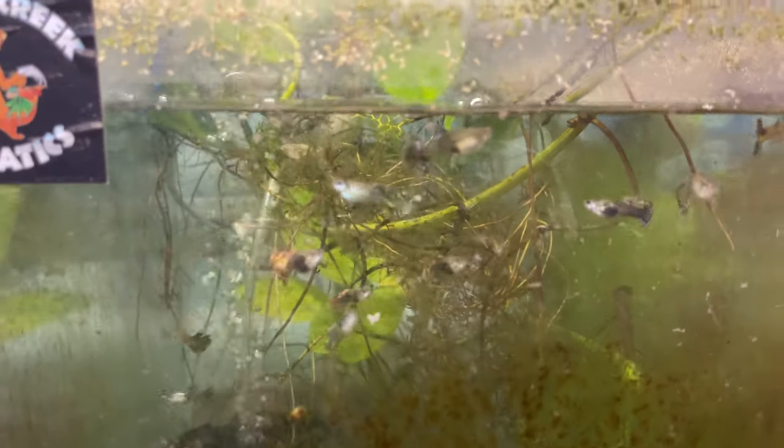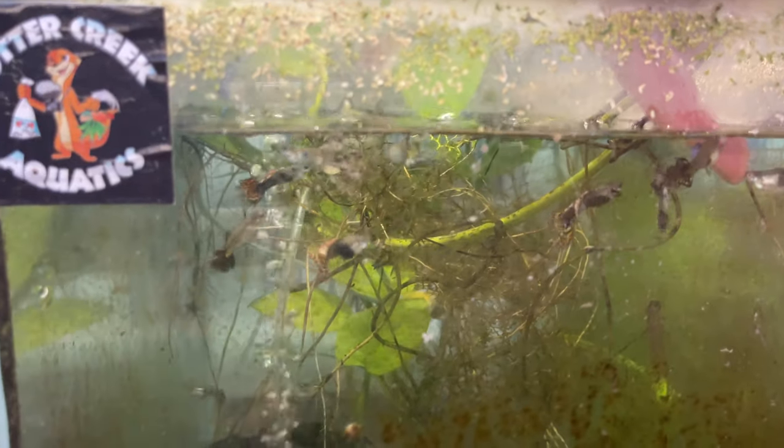Here we have the rainbow dragon mosaics. These should go up on the website soon — I've said that for weeks now, but my camera's been in the shop. Also, we've got a jacked up one here too. We're going to have to fix him.